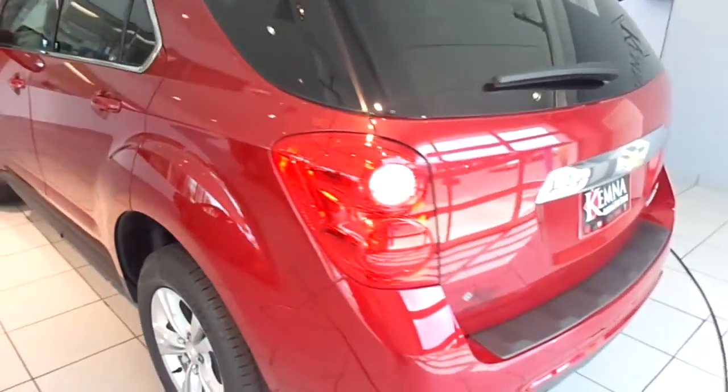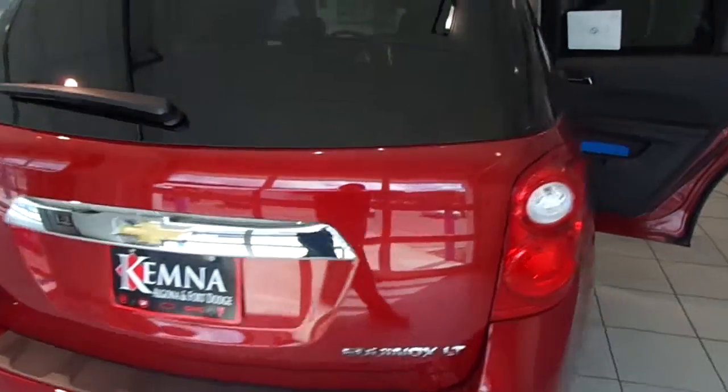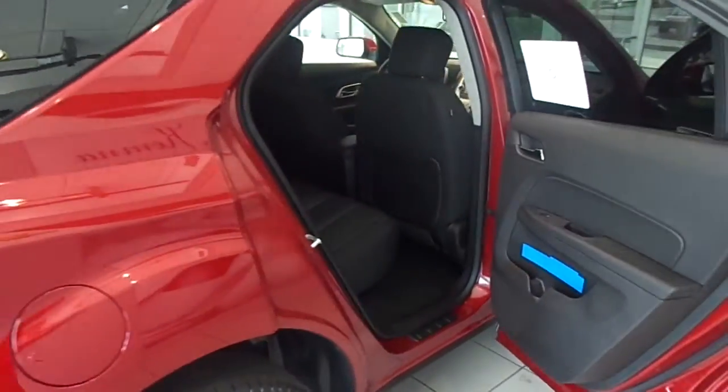It has a front-wheel drive 2.4 liter EcoTek. This one is crystal red metallic, and the interior is jet black cloth.